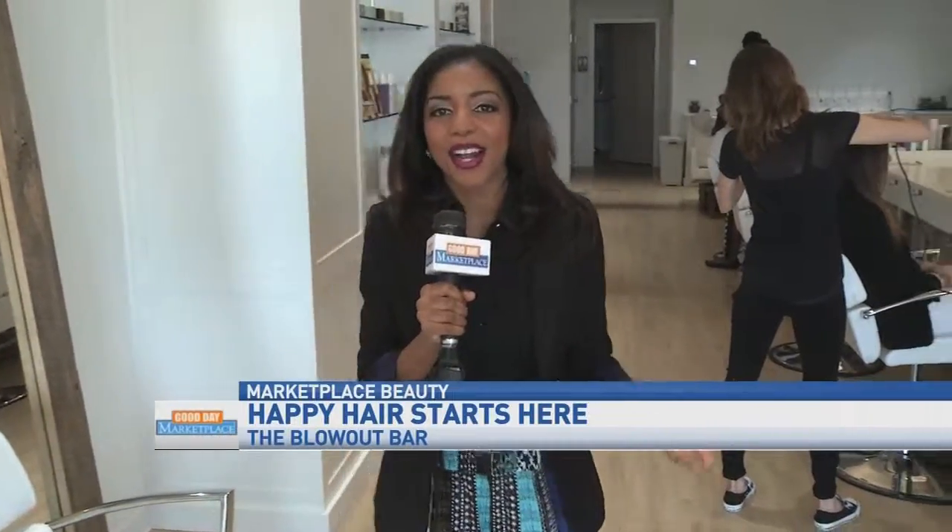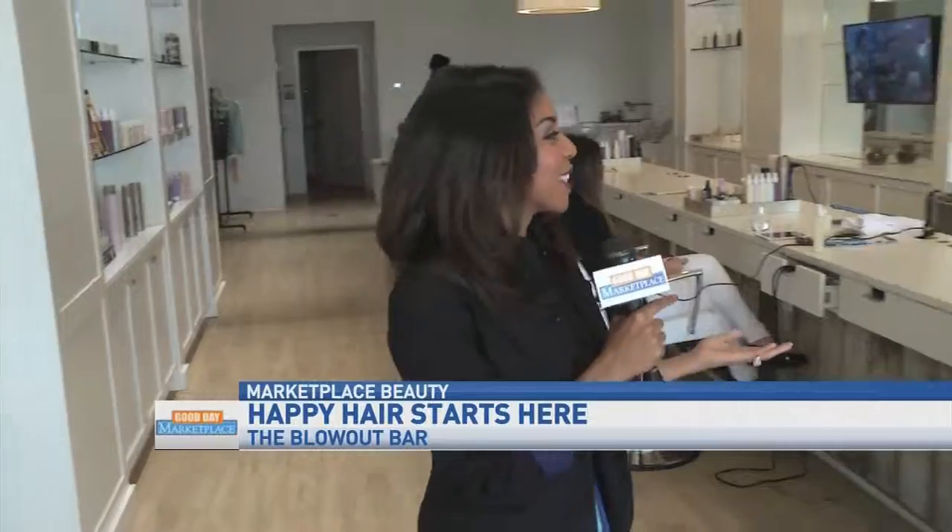You caught me primping here at the blowout bar, where you can come and get your hair done quick, easy, and affordable. And I'm with the owners, Caitlin and Kristen.